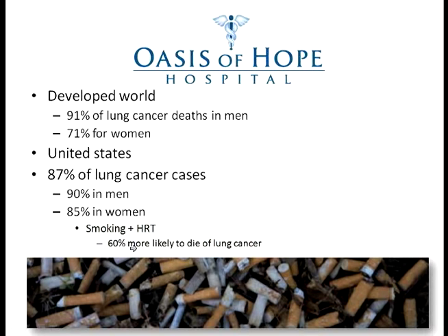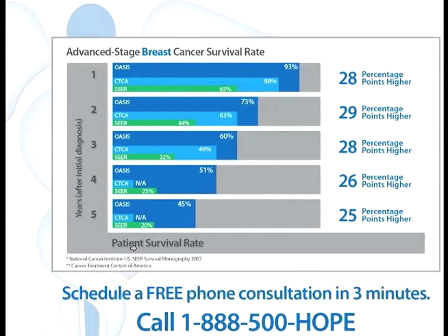I will take a break now and allow Gaston to talk about our results and statistics in comparison to other centers in the US and also in comparison to conventional therapies against cancer of the lung.